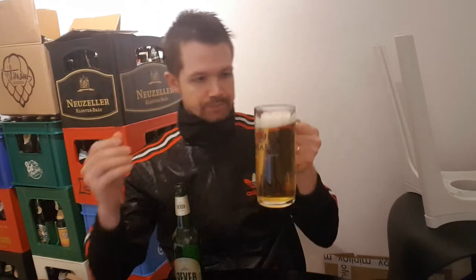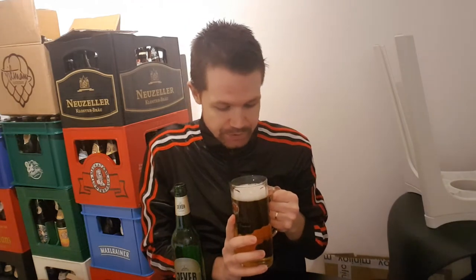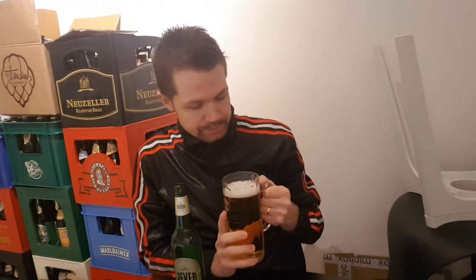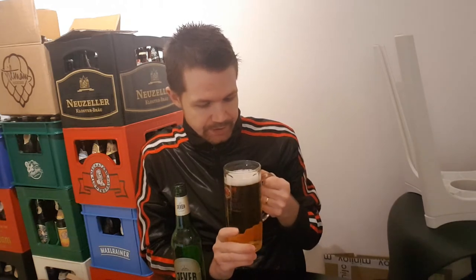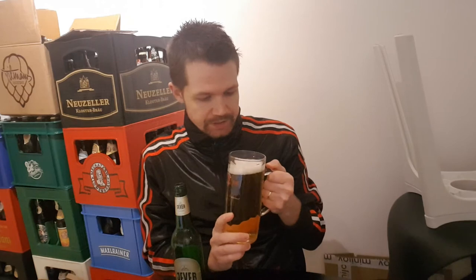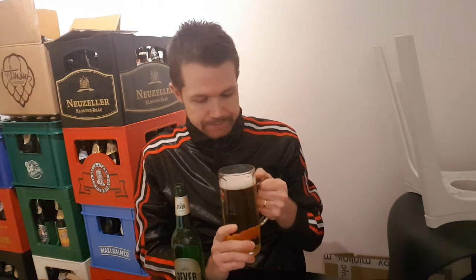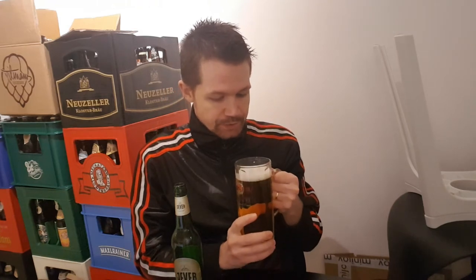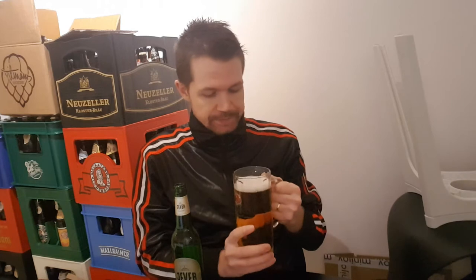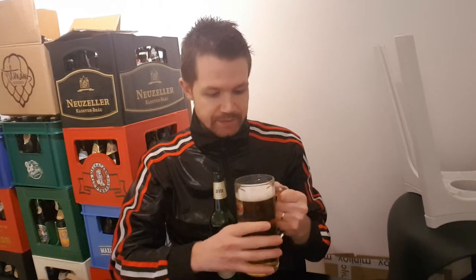Let's feel the aroma. It's just as it always is with the yellow — a real, real Pils taste when getting the aromas. Really really great, just can't wait to try it. Let's taste it.